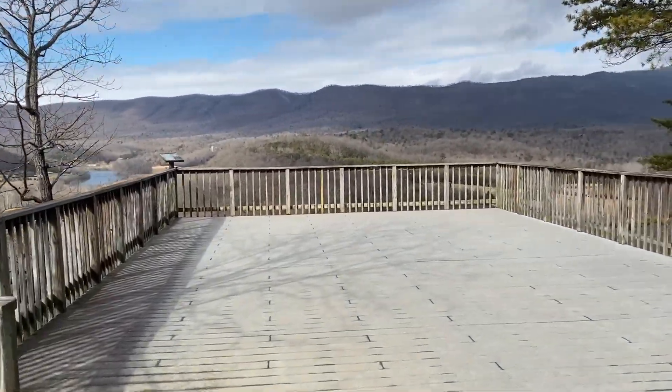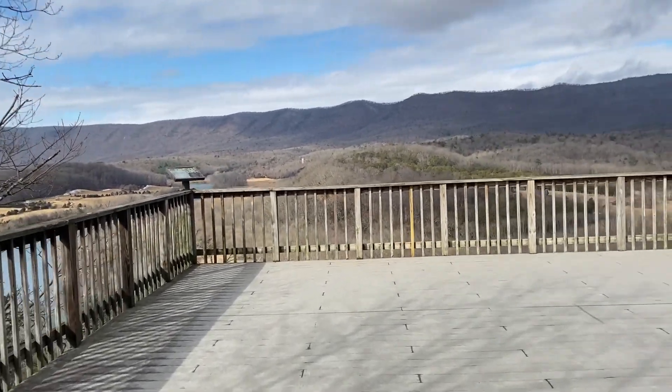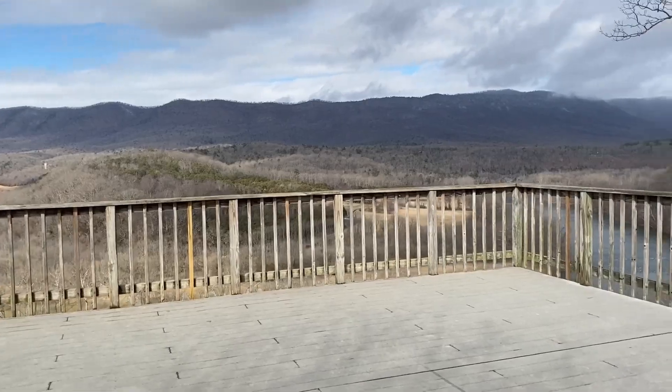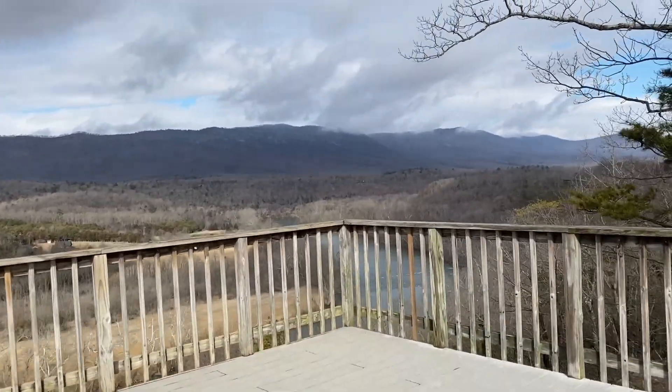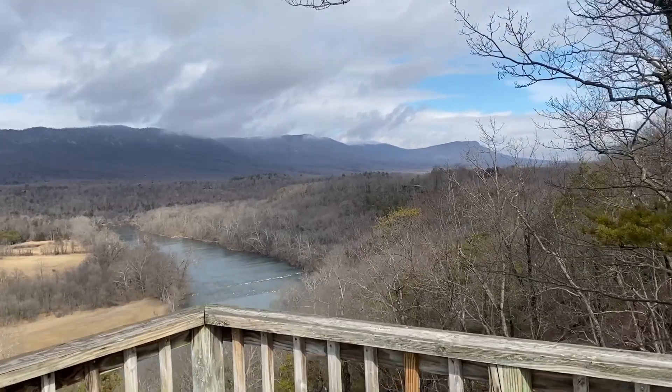And again, our lucky day — no one is here so we have it all to ourselves. It is a truly, truly spectacular view of the Shenandoah River Valley.